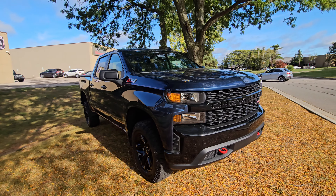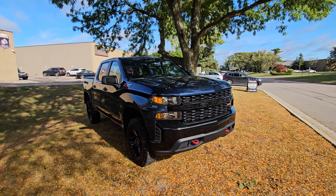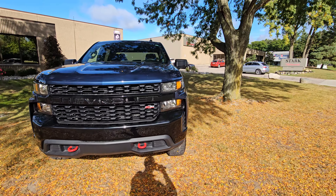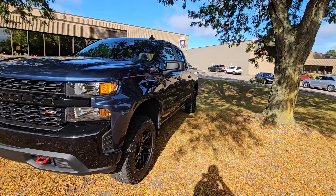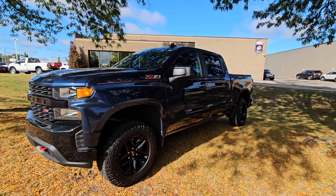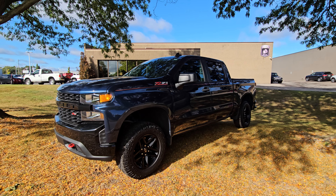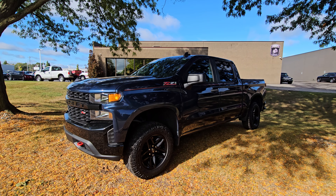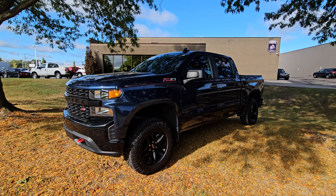If you have any questions, feel free to give me a call at 248-892-9663, or hop on our website at www.cityofcars.com — there you'll find the window sticker, Carfax, and all the information you need for purchasing this truck. Thank you so much for watching, please subscribe, and I hope everybody has a wonderful rest of the day.